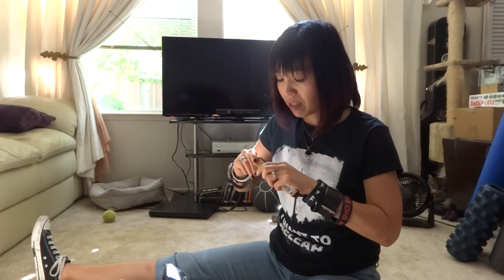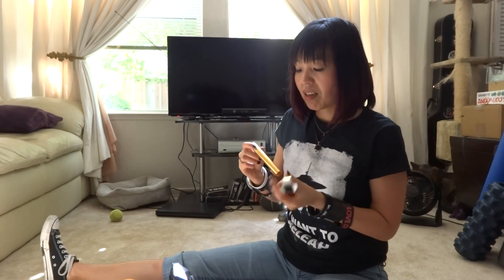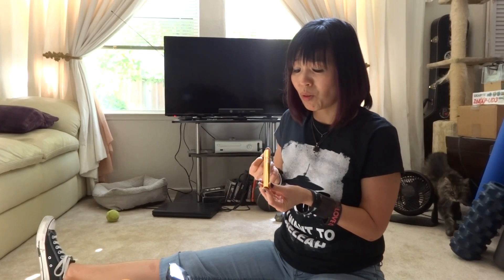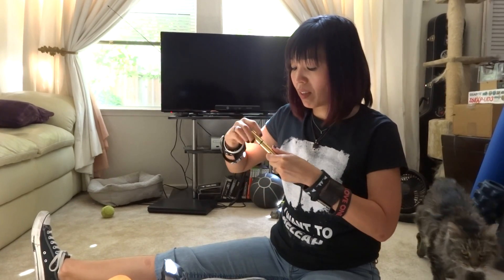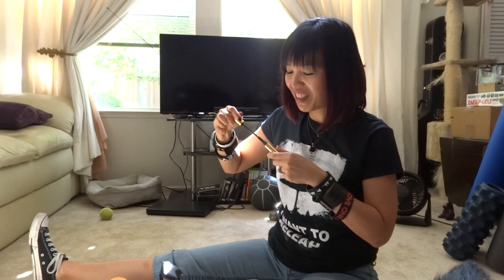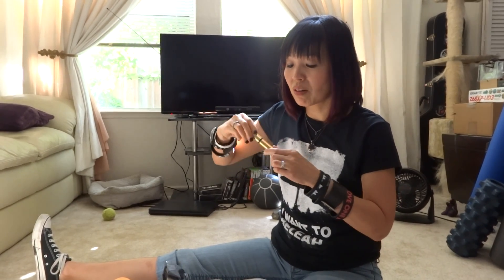Let me go ahead and open up the box. It's a beautiful gold tube with the YSL logo on it. Sorry if you're seeing my cats walking around. And this is what it looks like on the inside — black mascara, which is wonderful.